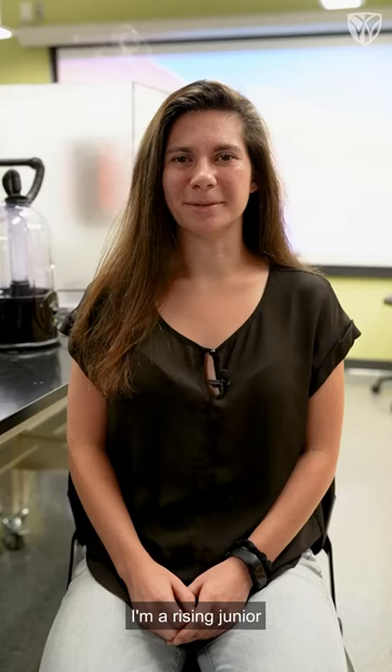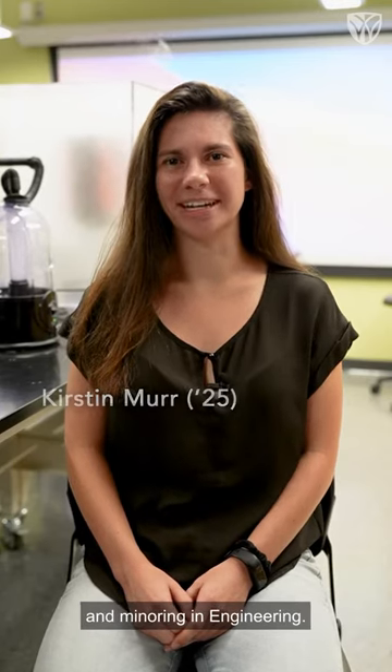Hi, my name is Kirsten Murr. I'm a rising junior and I am majoring in environmental science and minoring in engineering.